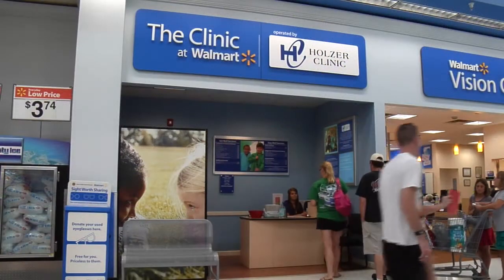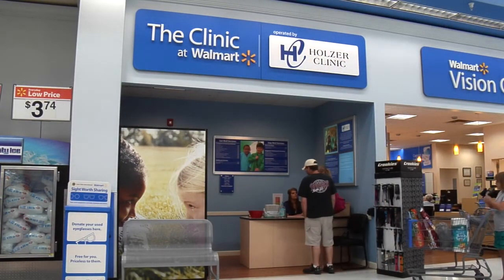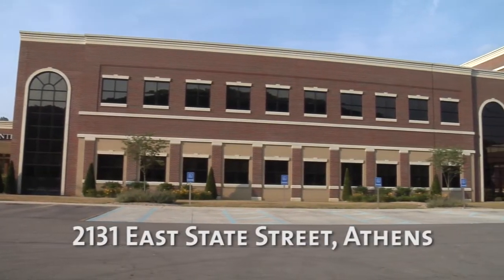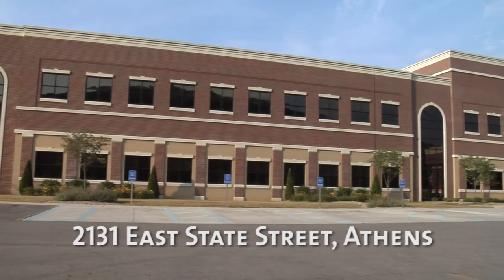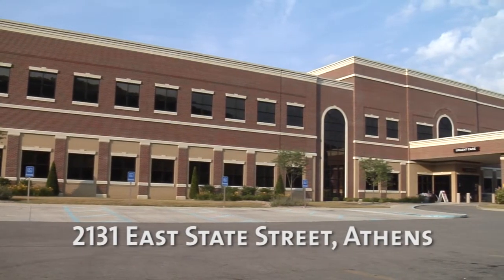Our retail clinic is located inside the Athens Walmart, just four minutes from the center of town. And finally, our main area campus located at 2131 East State Street, which is also easily accessible from US 50 and 32, just five minutes east of the heart of Athens.